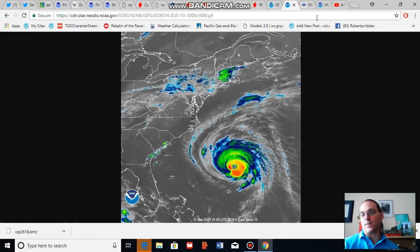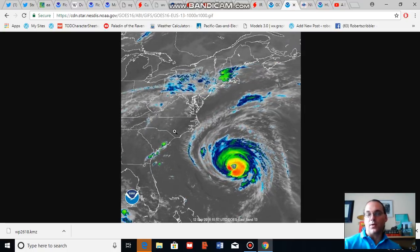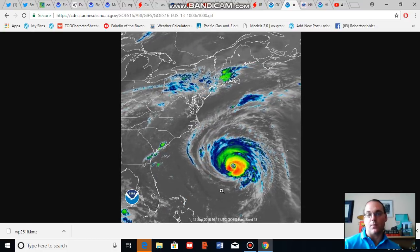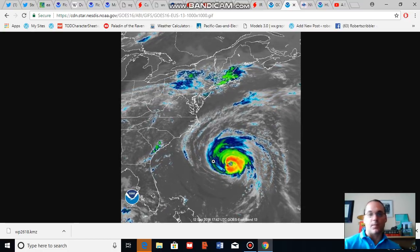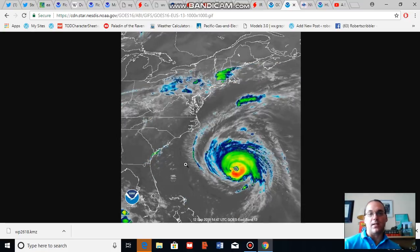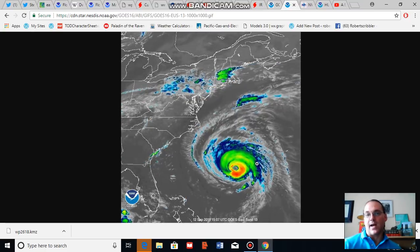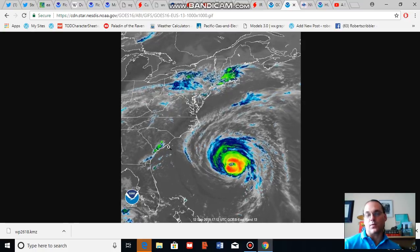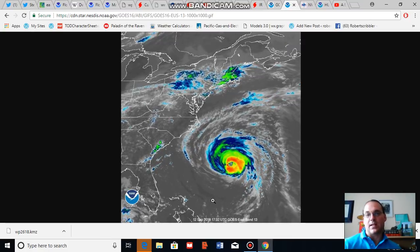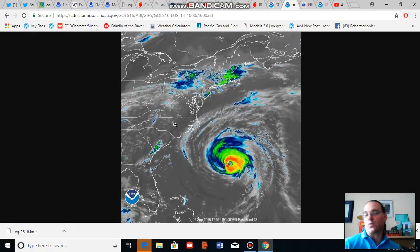The National Hurricane Center notes that fluctuations in intensity are expected over the next 24 hours or so, but as the storm gets close to landfall it's expected to weaken as it encounters a bit more wind shear and generates a bit more upwelling. The storm's forward motion is expected to slow down, and that slower forward rate of speed will tend to generate multiple high tides in which hurricane force or tropical storm force winds are encountering the coast, which could be an added impact.